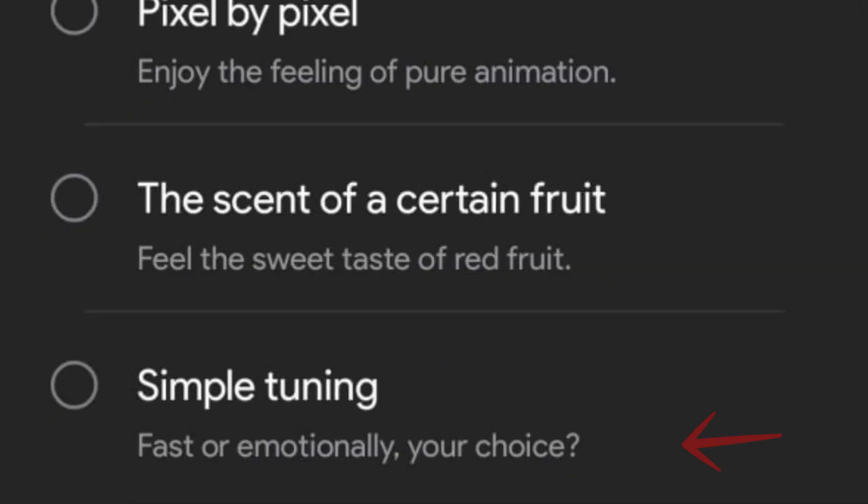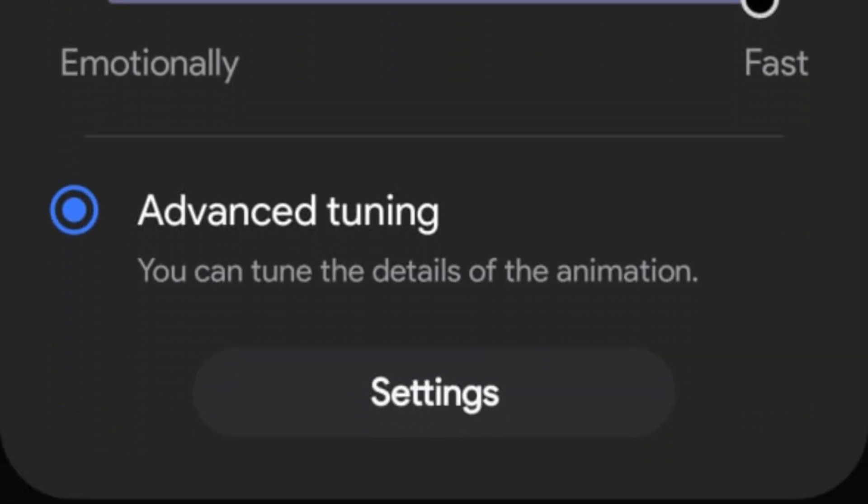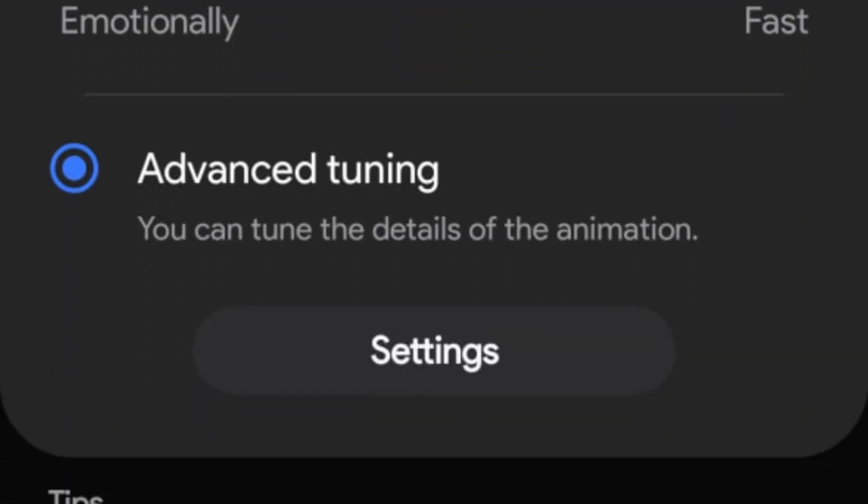With simple tuning, you can choose between fast animations for efficiency or more emotional animations for a softer touch. In addition to these options, there is an advanced tuning settings feature that allows users to customize specific aspects of the animations further.